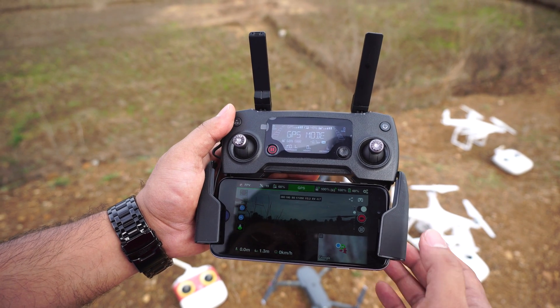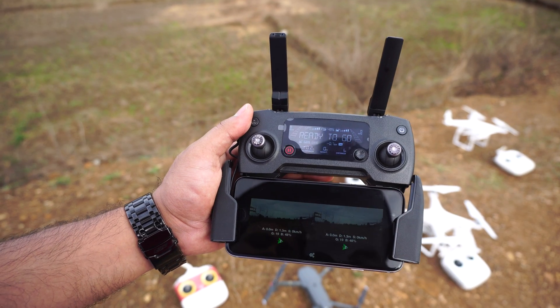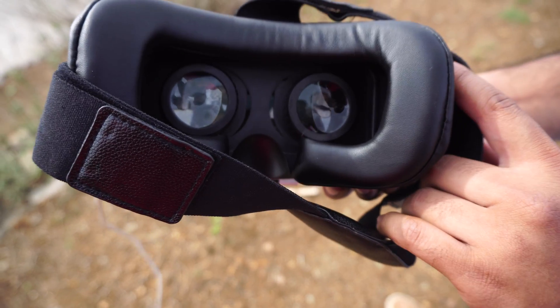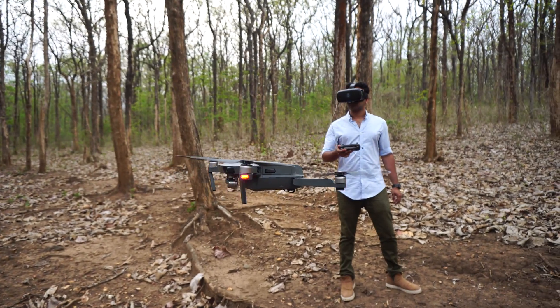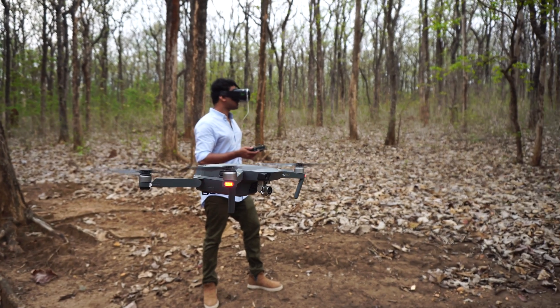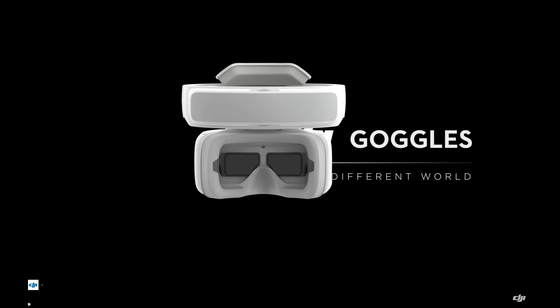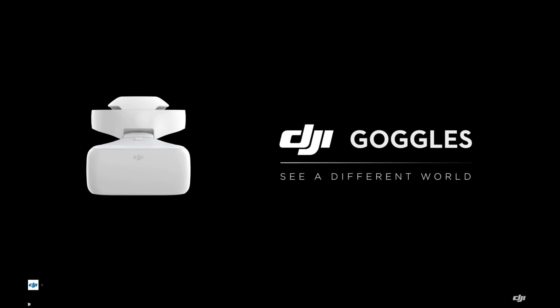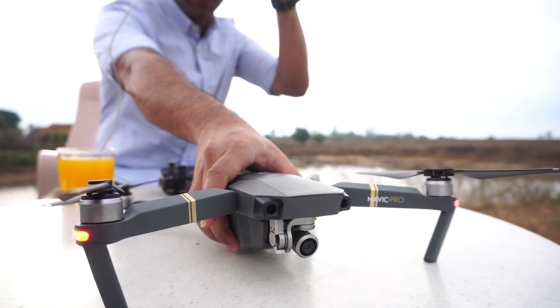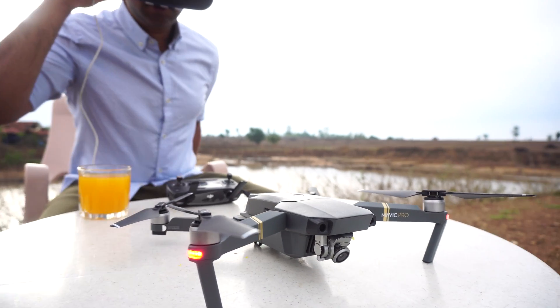Second, a software that splits your video feed into two sections — Leachy is the app I'm using — and a VR headset that encapsulates your phone. Now you have a pretty efficient VR machine that not only gives you an immersive experience but also head tracks for you. An alternate option is to use the DJI Goggles, which are expensive but easier to use and better in quality. But if you're just curious to see how this concept works, the setup I suggested is a steal for what it can offer.